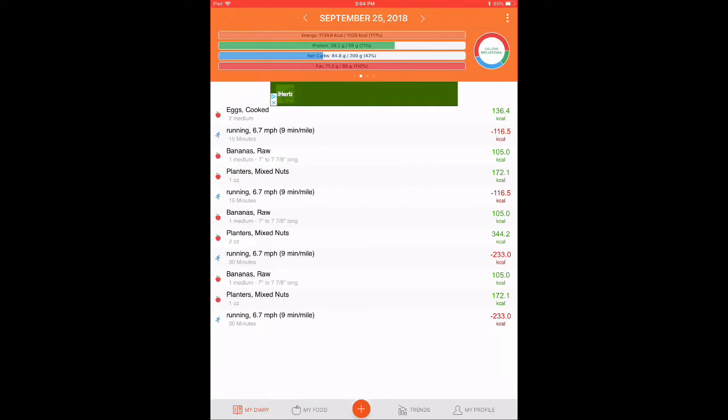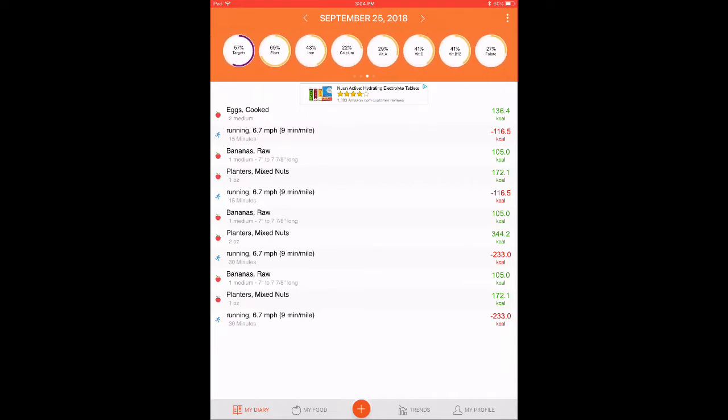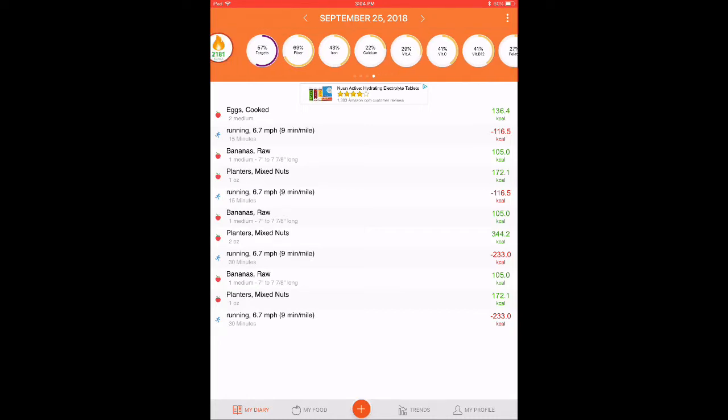If you swipe left, it gives you a picture of the calories you've had based on your target, and the proteins, lipids or fats, and carbs. From the breakdown you can see how much more fat, protein, or carbs you can still eat based on the targets. Swipe left again and it gives you a different bar showing calories burned on the right and calories eaten on the left, based on your weight goal. Swipe once more and it shows the micronutrients — things beyond carbs, proteins, and fat. So if you're slightly anemic and need more iron, you can see that in your daily summary.